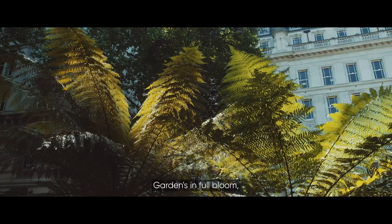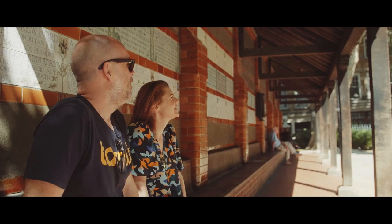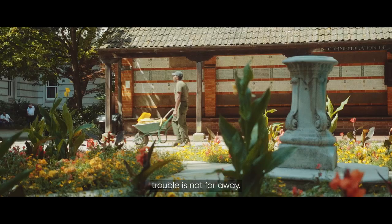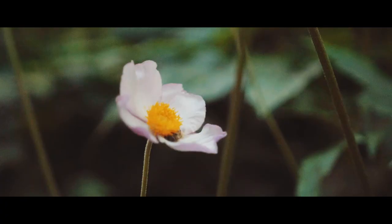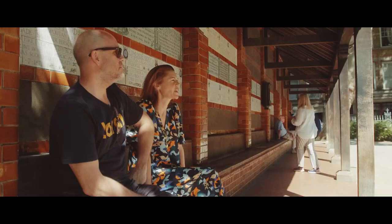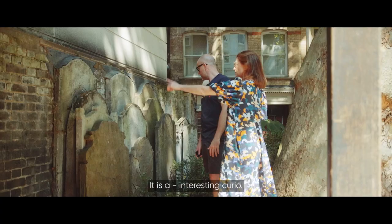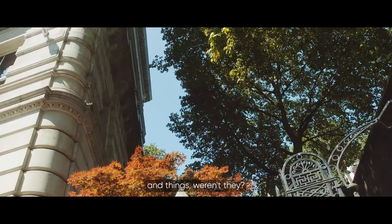Pigeons are cooing, the garden's in full bloom, and a healthy reminder that trouble is not far away. It's a bit morbid, but I quite like it. It is a curiosity — a Victorian curiosity.